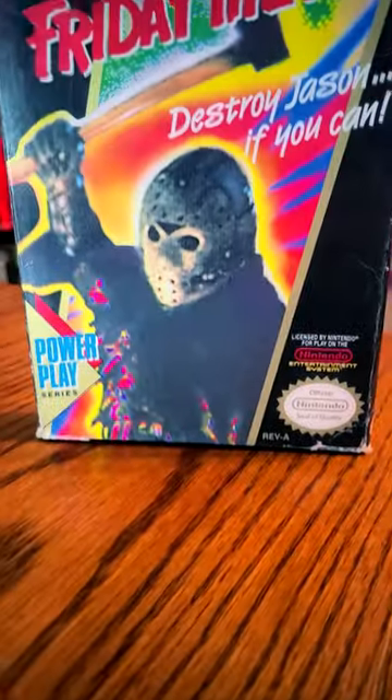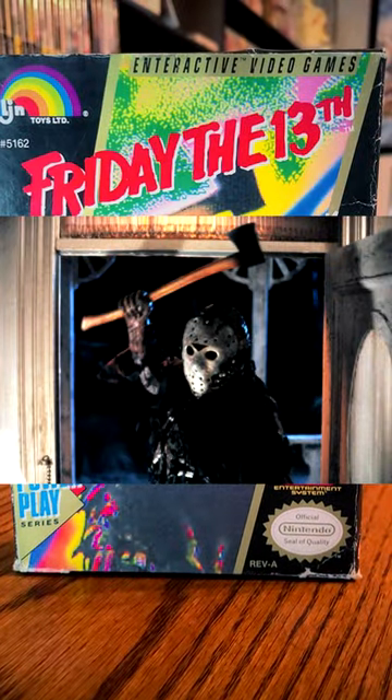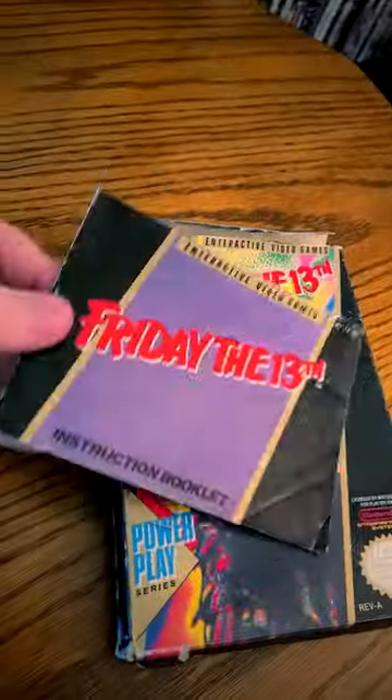First of all, this shot of Jason on the box was taken from Friday the 13th Part 7, The New Blood. Inside, we have a manual that details how to play, a list of items and whatnot.